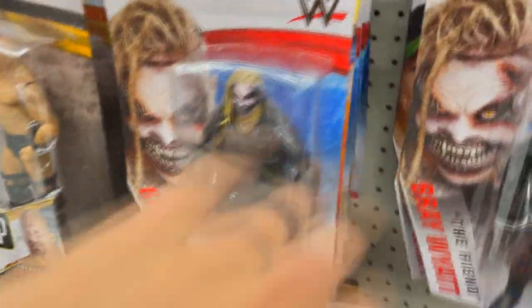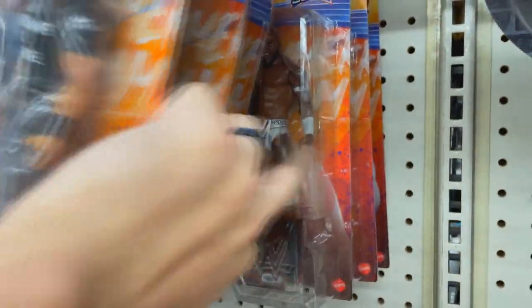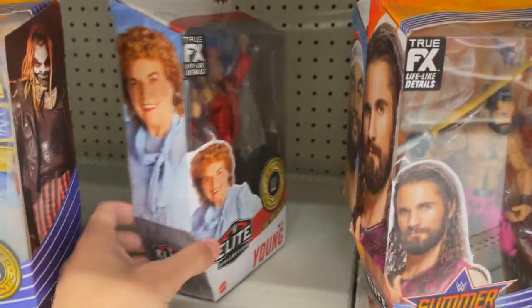We have Drew McIntyre and Seth Rollins — a million of those. Just look at it. Kane, The Fiend, The Rock. The pegs are so stacked with all these figures, they're falling all over me. Roman Reigns Summerslam, Rey Summerslam, Apollo, Bailey back there — that set is freaking everywhere. More Summerslam battle packs. These basics are just so whack, they're awful. Carmella, Psycho Sid, 81 Dawkins, a little Mae Young action, Seth Rollins, The Fiend, Bianca Belair, Rey Mysterio.